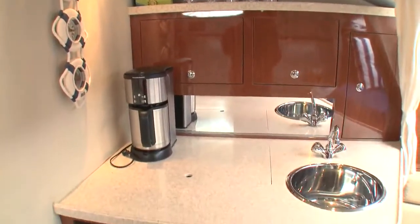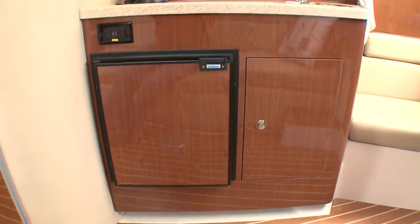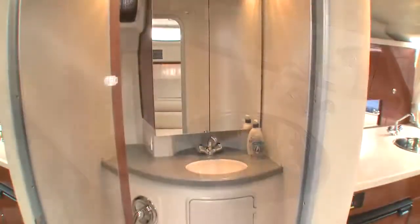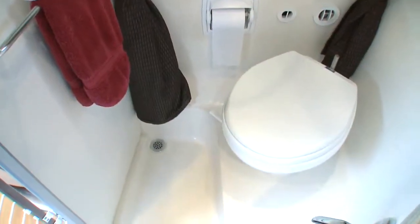The portside galley has cabinets, Corian counter, stainless sink and cupboards, an AC/DC fridge and a hidden electric range. The head includes a Corian counter, sink, shower and vacu-flush toilet.